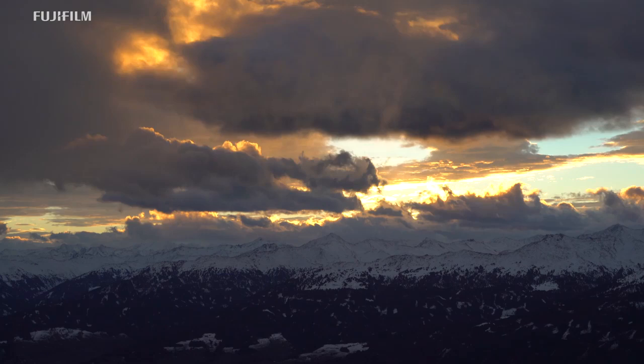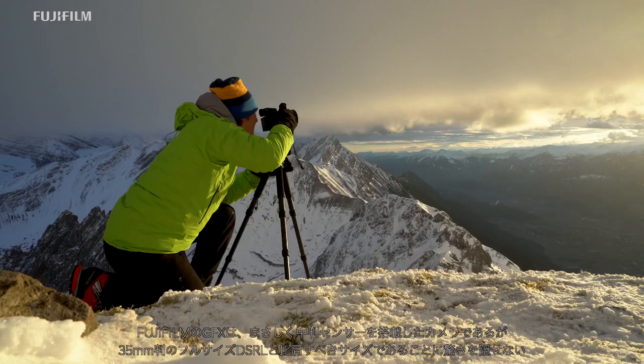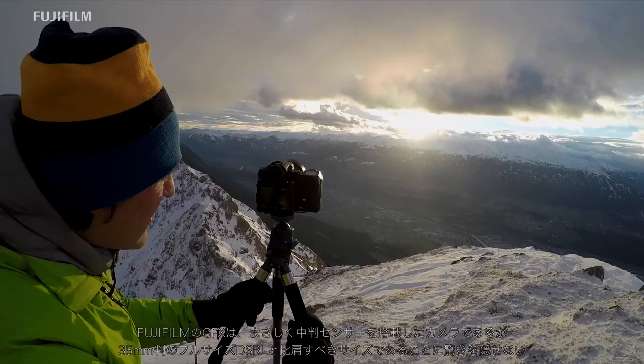Using the Fujifilm GFX means that I have finally got a medium format system with all its performance and quality that is no bigger or heavier than a standard 35mm single-lens reflex camera.